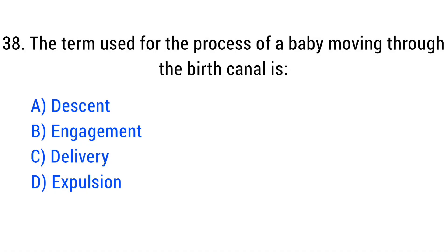Question number 38. The term used for the process of a baby moving through the birth canal is? The right answer is Option C: Delivery.